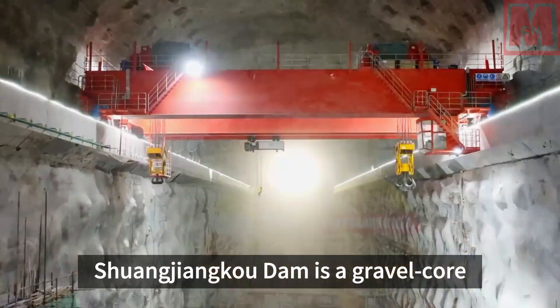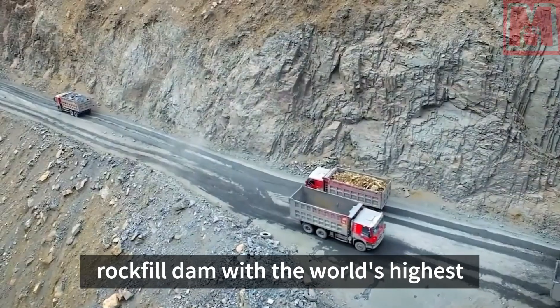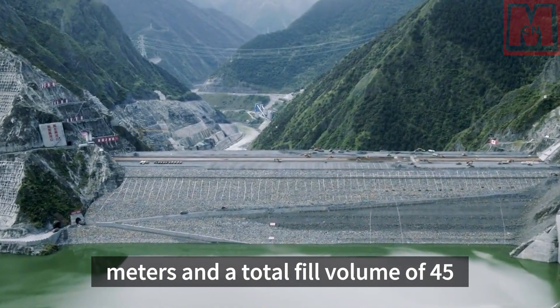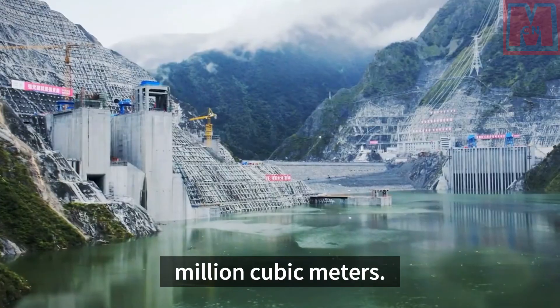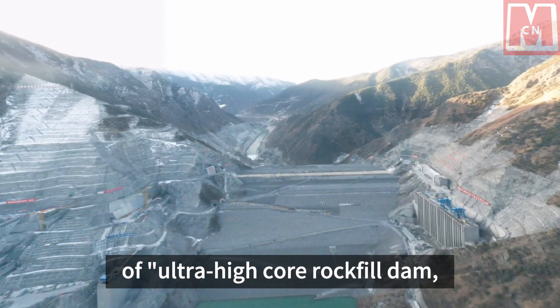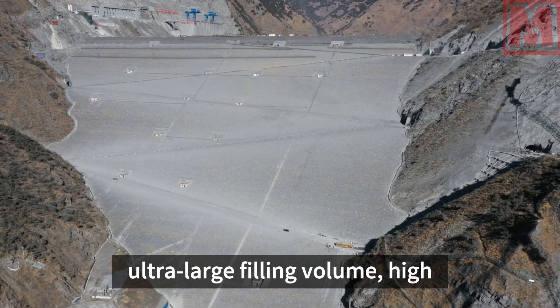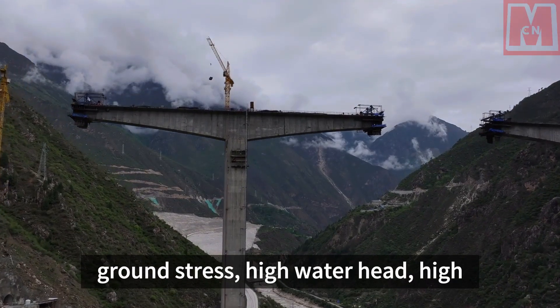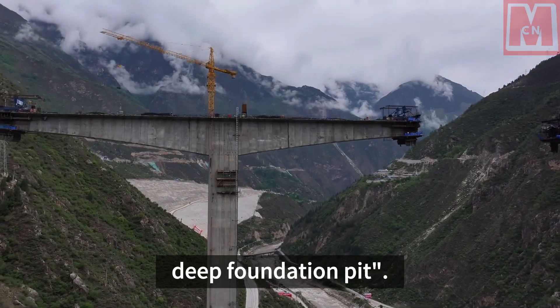Shuangjianku Dam is a gravel-core rock-filled dam with the world's highest dam height under construction at 315 meters, and a total fill volume of 45 million cubic meters. It integrates the characteristics of ultra-high core rock-filled dam, ultra-large filling volume, high ground stress, high water head, high slope, high cold, and deep foundation pit.